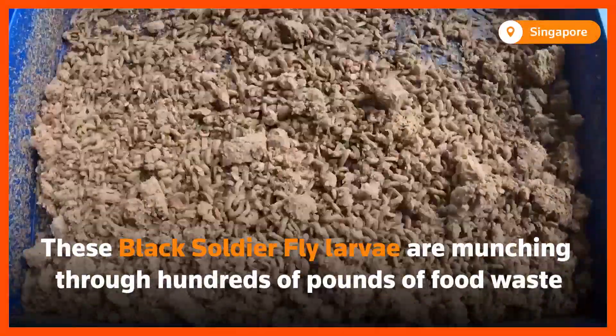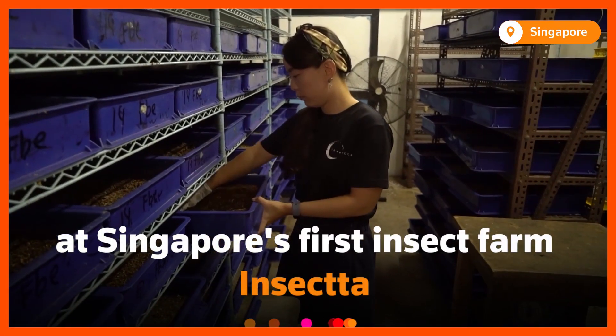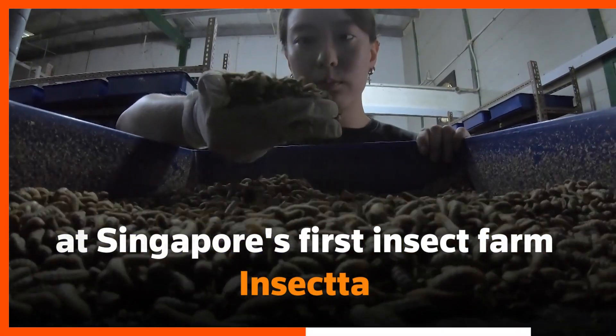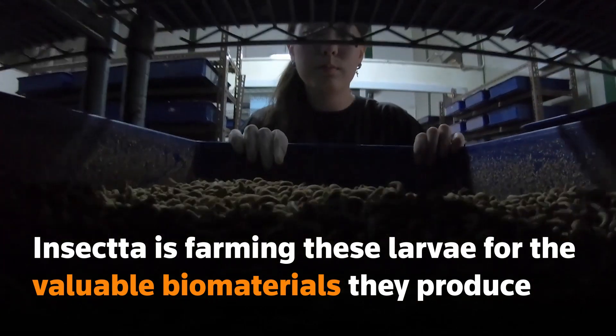These trays of black soldier fly larvae are munching their way through hundreds of pounds of food waste at Singapore's first insect farm, Insecta. Insecta is farming these insects not for food, but for the valuable biomaterials they produce.